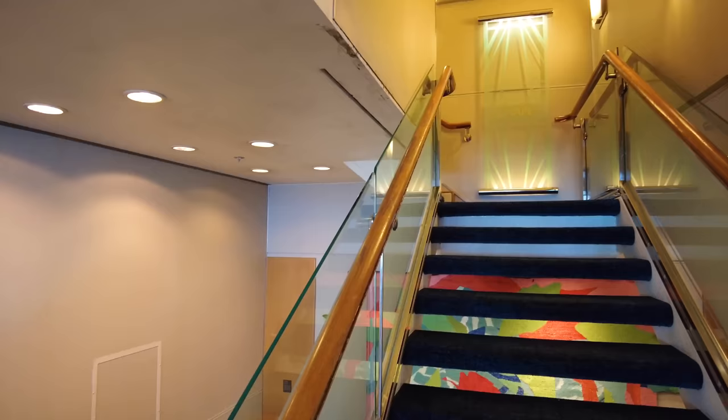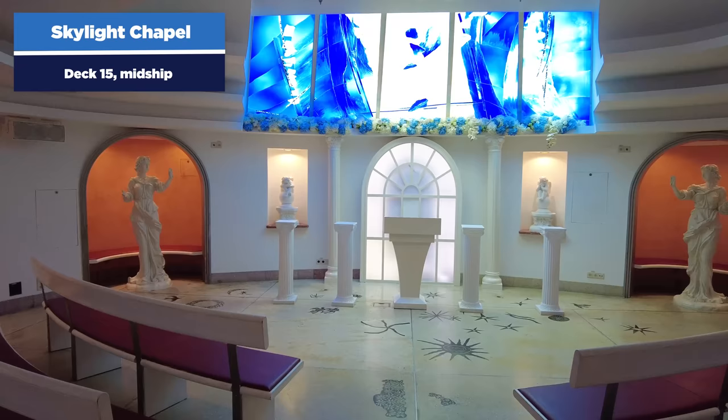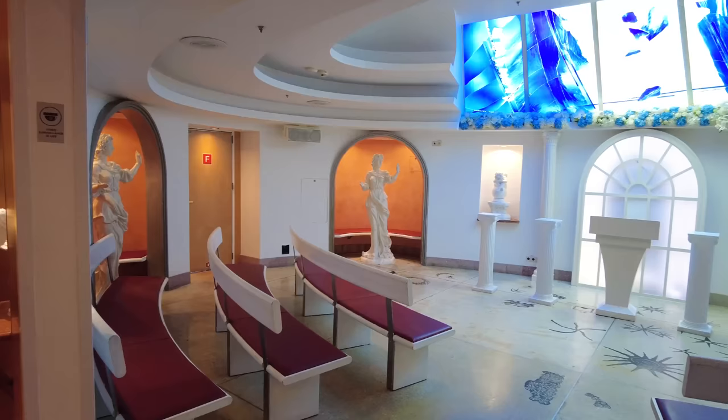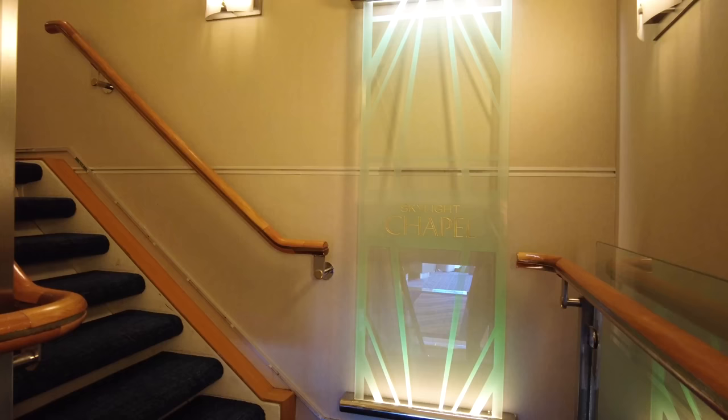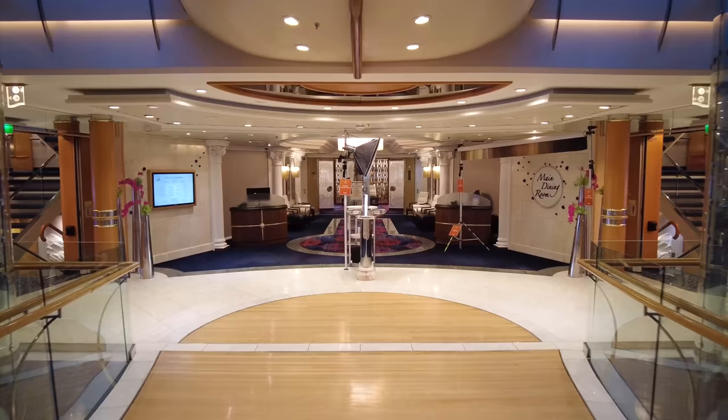There is also a chapel on Deck 15 of Voyager — one of the last chapels remaining on a Royal Caribbean cruise ship. Royal Caribbean has been slowly phasing them out; on other ships this space has been replaced by an escape room. Its most popular use on Voyager is for weddings held on board.